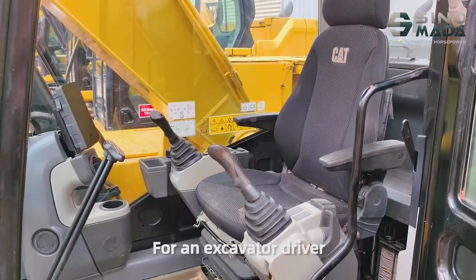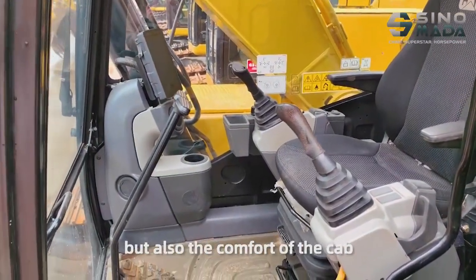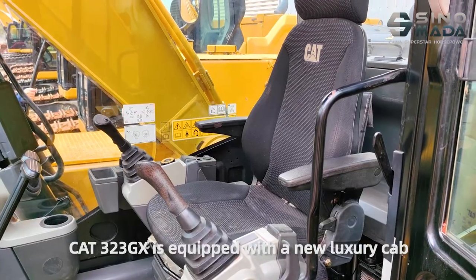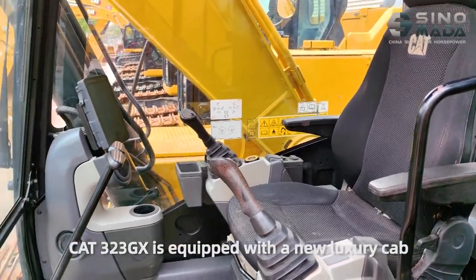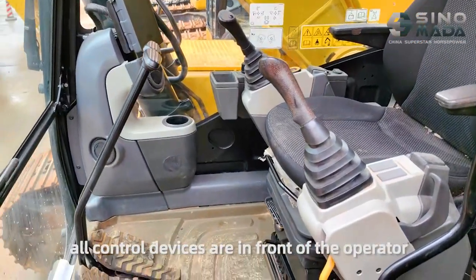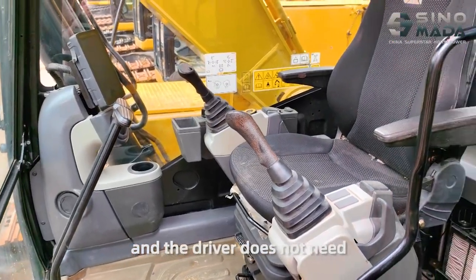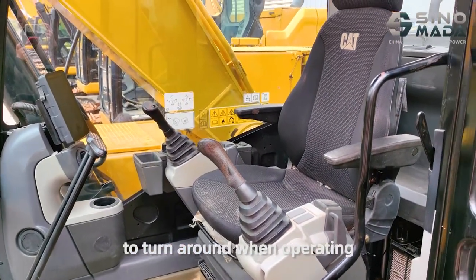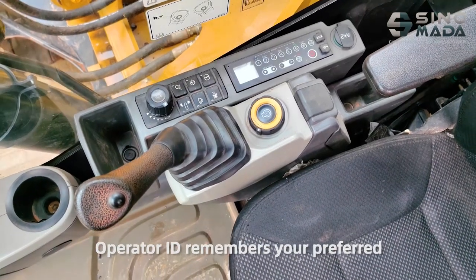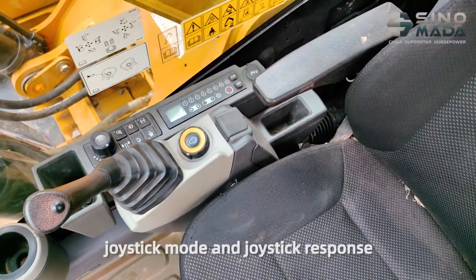For an excavator driver, a good excavator requires not only good performance, but also the comfort of the cab. The CAT323DX is equipped with a new luxury cab. All controlled devices are in front of the operator, and the driver does not need to turn around when operating. Operator ID remembers your preferred settings for power mode, joystick mode, and joystick response.